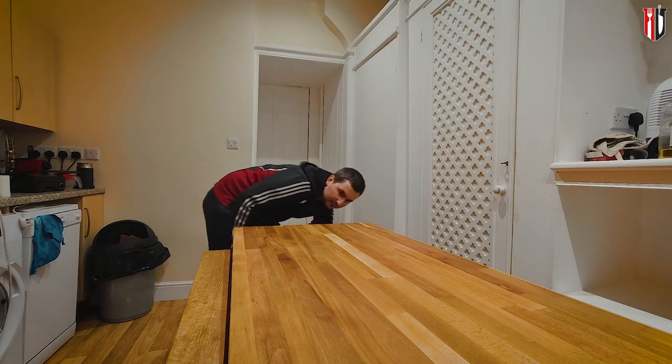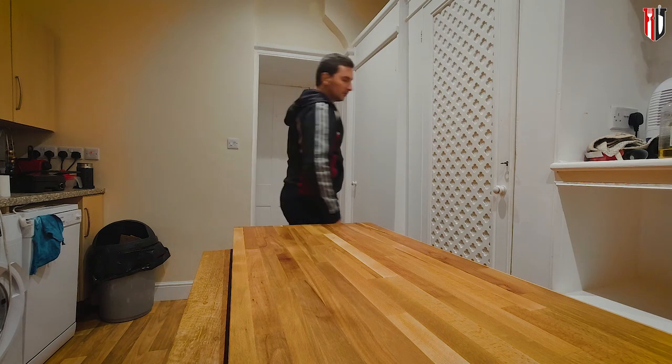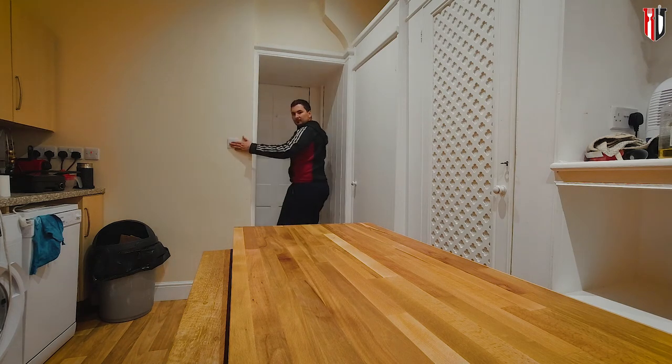After coating the worktop on both sides, I'm going to give it about 12 hours so that every single drop of that oil will be absorbed into the wood.